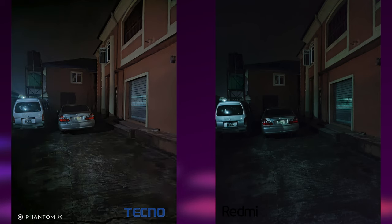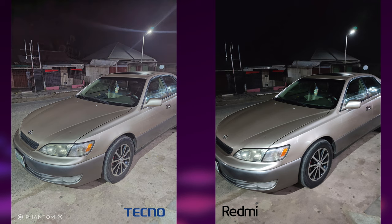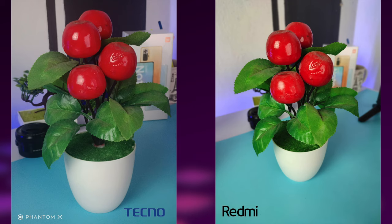When it comes to night mode, the Tecno Phantom X is doing a much better job. The images are well exposed and if you zoom in, they have good detail too. Night mode on the Redmi Note 10 Pro is okay, but side by side with the Phantom X, the Tecno device is better. Portrait images are okay on both smartphones with good detail, but the Redmi Note 10 Pro again has that sweet saturated look that makes its images stand out. Edge detection is great on both, even though the Redmi image has a wider field of view.